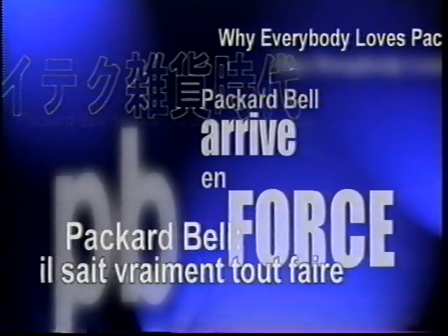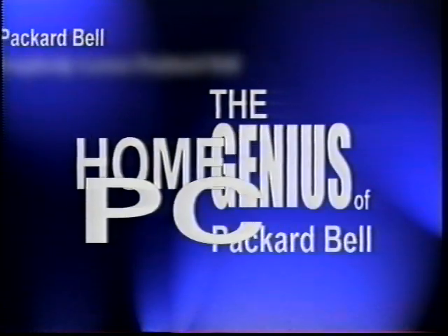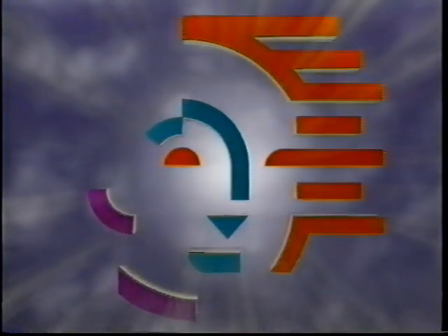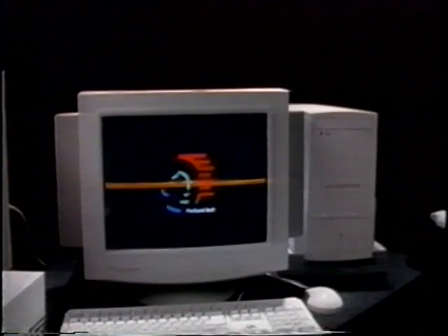Packard Bell has made news the world over by reshaping the computer industry with its far-reaching vision, by innovating a new generation of high-quality personal computers. Packard Bell delivers innovative new features and industry firsts. Each Packard Bell innovation has one thing in common: it makes perfect sense for the customer. As a result, Packard Bell consistently sets new standards for performance and quality.